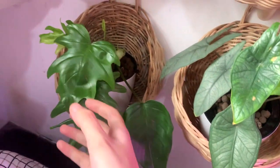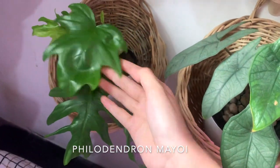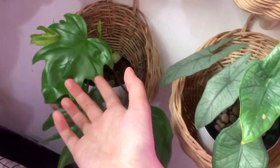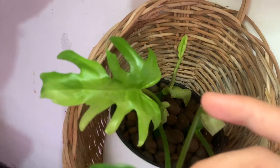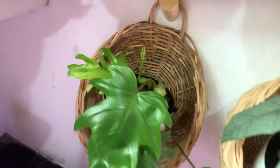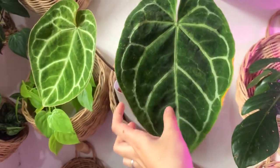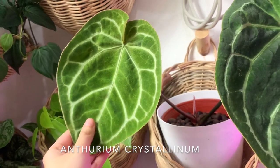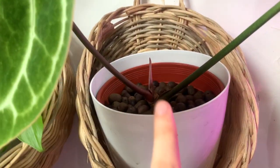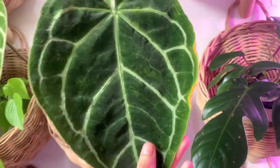Next to it is a philodendron mayuai, and it's so cute — it wasn't getting the splits yet, but this new leaf has all of these gorgeous splits and it hasn't fully hardened off, and there's another one coming out right there. Up here of course is my big anthurium crystallinum, and this leaf has been hardening off for so long it's not even done yet, and it's got a new one on the way back there. She's just so gorgeous and huge.